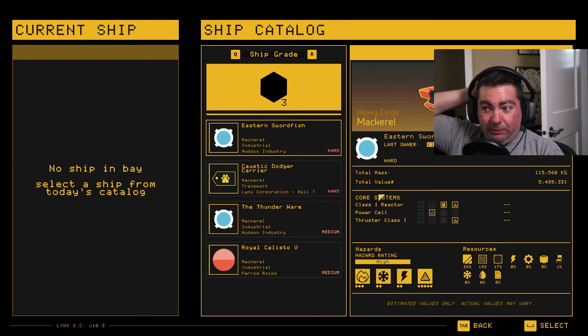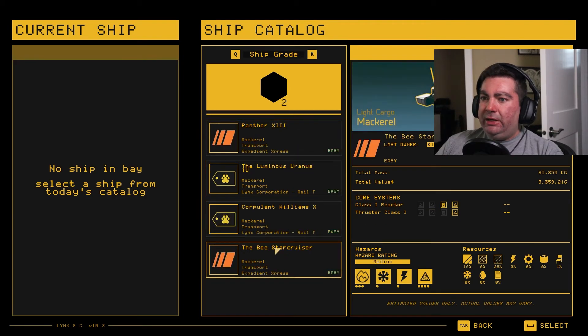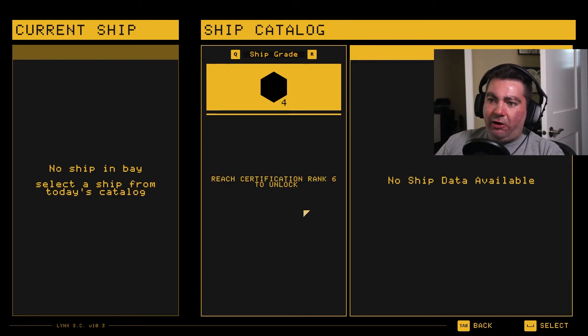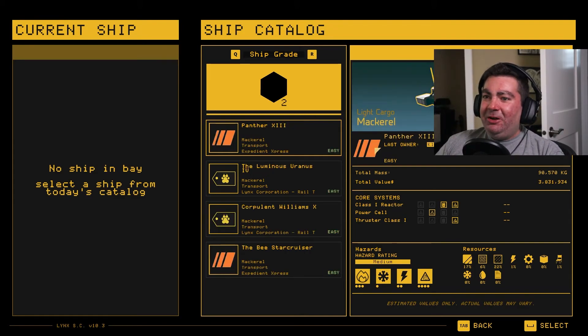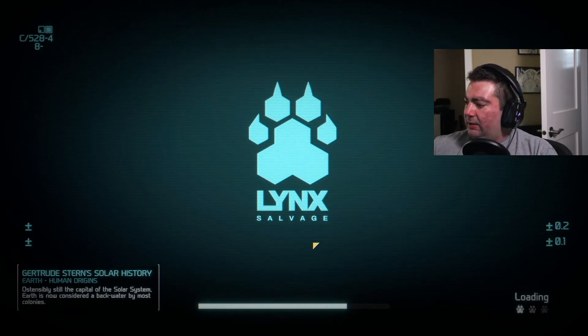First, we have to pick a ship to salvage. They've added some new designs, which is really cool, although the variety is a little lacking. To get harder ships I have to level up, so I'm not quite at that stage yet. It's interesting because you look at the ships and it gives you an idea of what you're dealing with - the hazard rating is high on this ship. There's a big fire hazard and explosive hazard when trying to dismantle it if you don't do it correctly. I'm going to go with this ship because the design looks new to me.